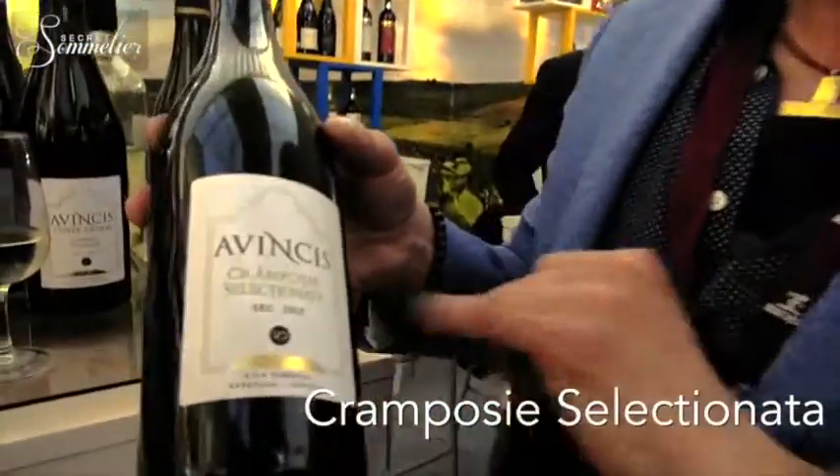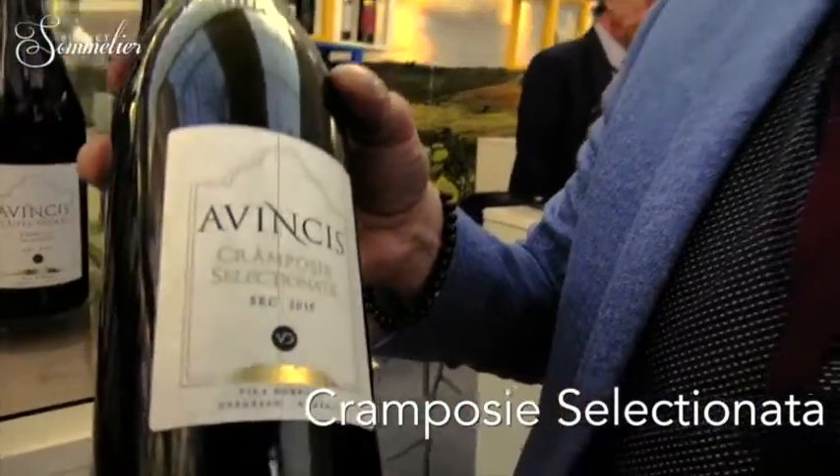It's a Crampo G — a very old grape variety, and one of the older vines they have on the estate. Some of the vines are 30 years old.